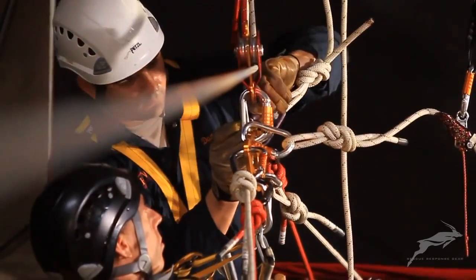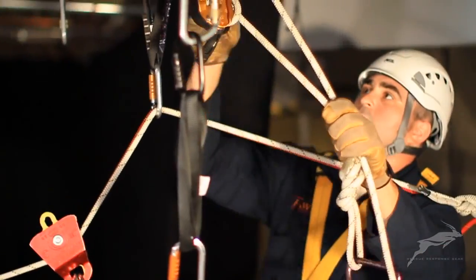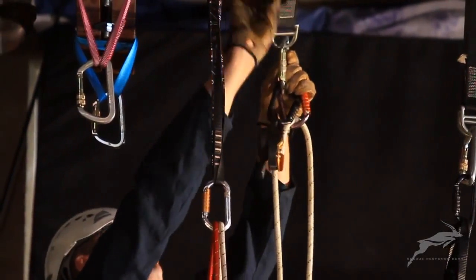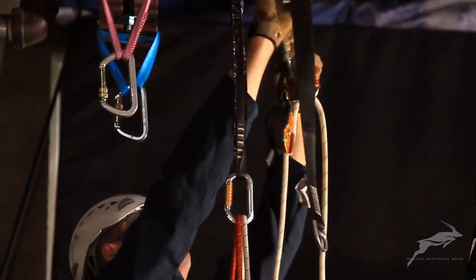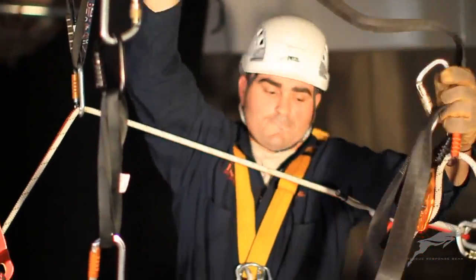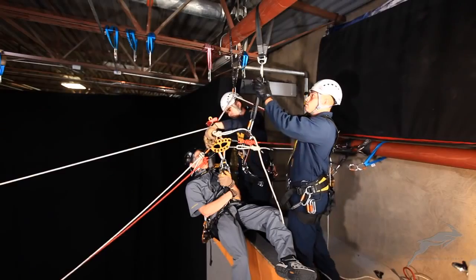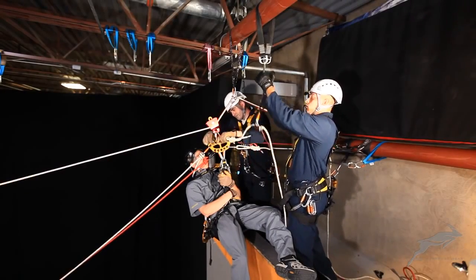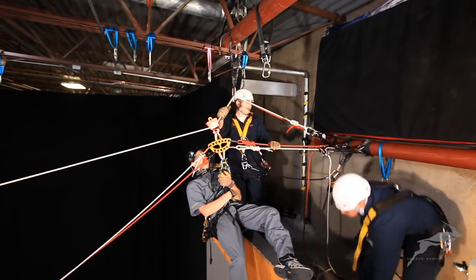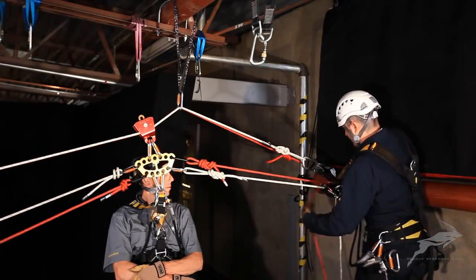The original haul system is dismantled in favor of the new lowering system, which the rescuers felt offered a better working position. Care must be taken to ensure that all systems are well organized and that the ropes are kept separate. A carabiner is added to redirect the control line of the new system and the tension is released from the backup safety.